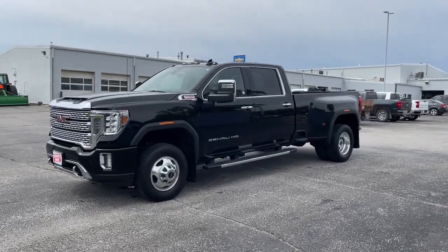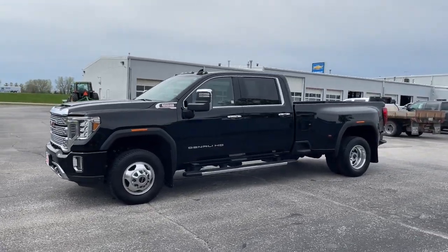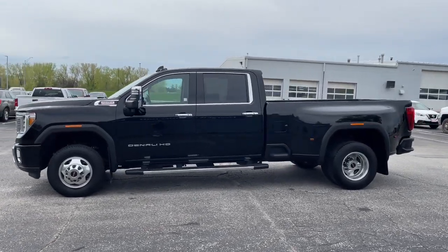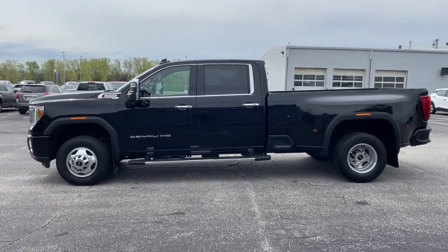Get acquainted with the 2023 GMC Sierra HD. This vehicle is an outstanding buy with fewer than 25,000 miles on the odometer.